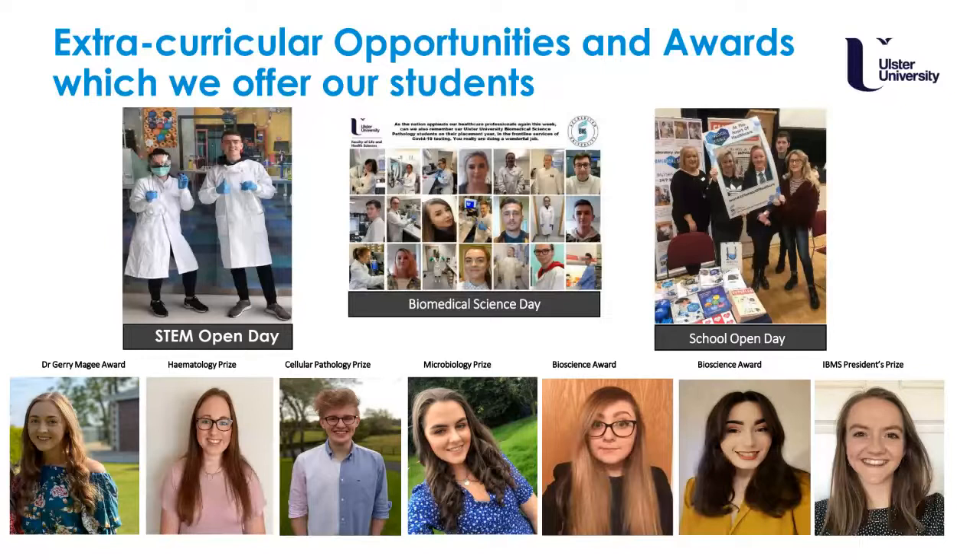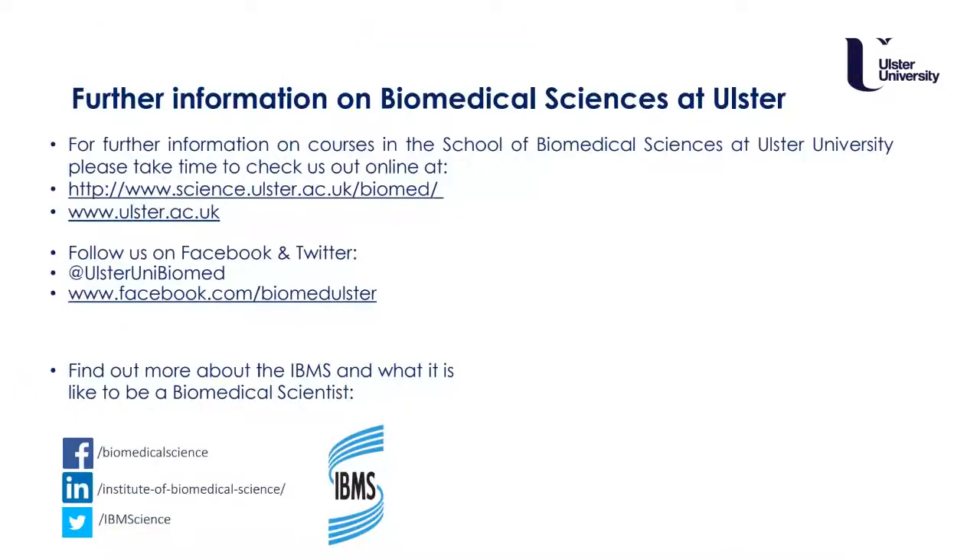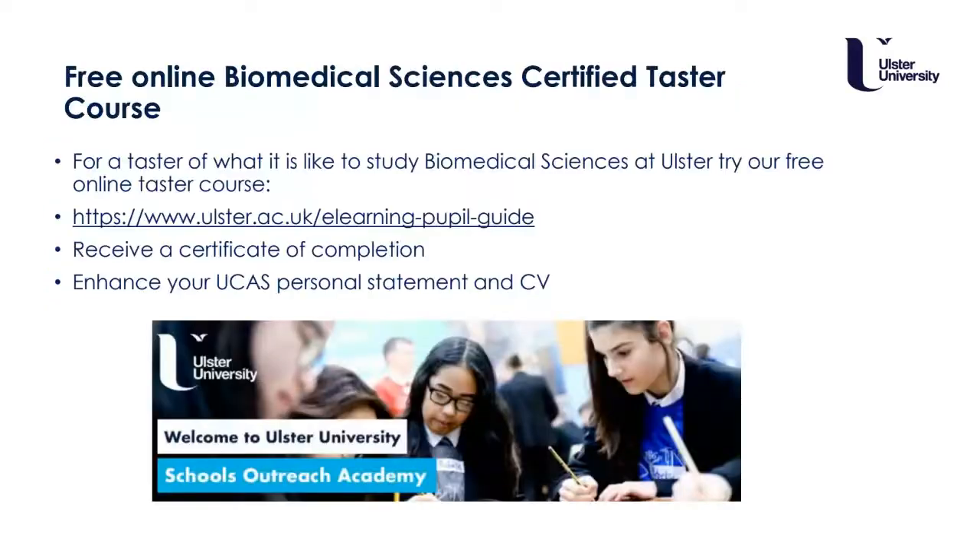If you would like to know more about biomedical science at Ulster University, we would be delighted to see you here. I encourage you to explore the platforms specified on screen. We also have taster programmes — please feel free to experience these at the addresses shown. Many pupils love these in schools because they gain experience and, at the very end, receive a certificate upon completion, which enhances their personal statements and CVs and gives them confidence to continue in the world of biomedical science. Every little bit helps and will make you stand out above the rest.